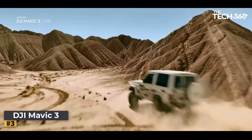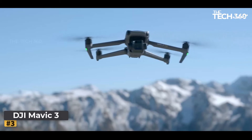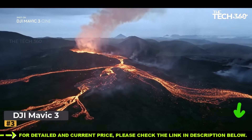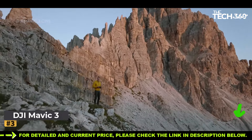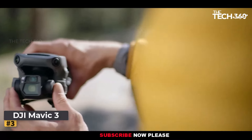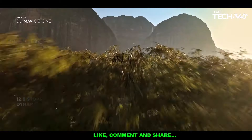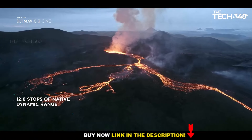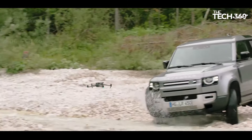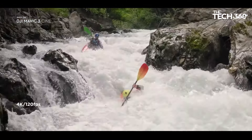Number 3: DJI Mavic 3 Pro. Get ready to redefine the possibilities of aerial photography and videography with the DJI Mavic 3 Pro, engineered to deliver unparalleled imaging capabilities and flight performance. The Hasselblad Main Camera features a four-thirds CMOS sensor, 24mm focal length equivalent, and an aperture range from f/2.8 to f/11, ensuring exceptional clarity and detail. With 20MP resolution and support for RAW photos with up to 12.8 stops of dynamic range, the Mavic 3 Pro sets a new standard for aerial photography.